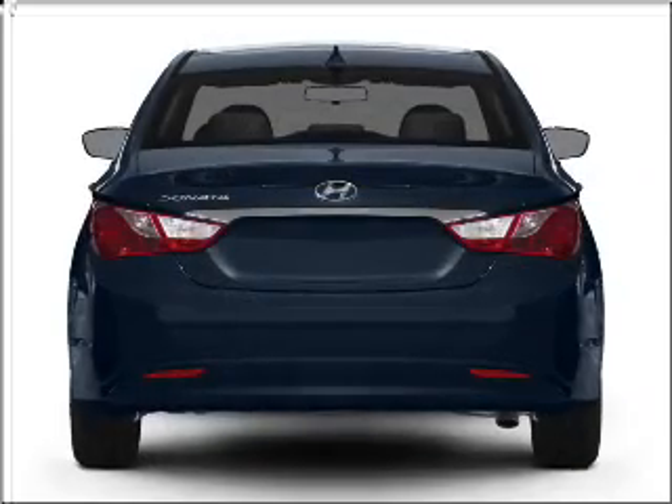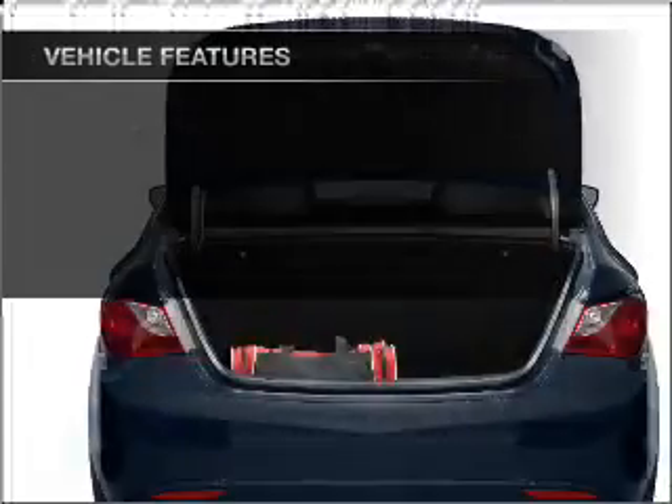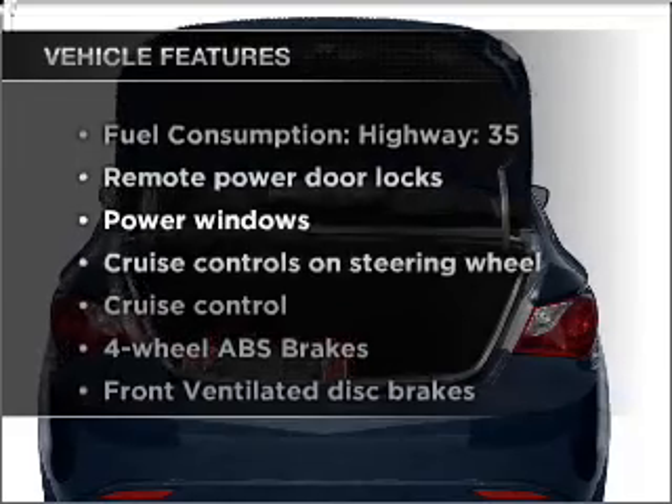Anti-lock brakes help you bring your vehicle to a safe stop, and memory settings are one of many features. Plus, enjoy these notable features that are included in this vehicle.